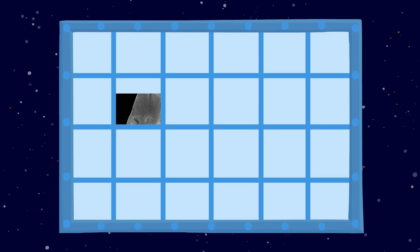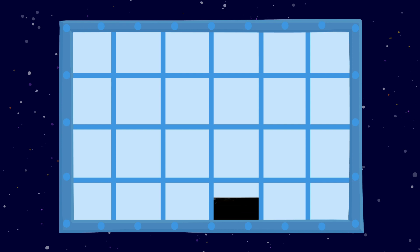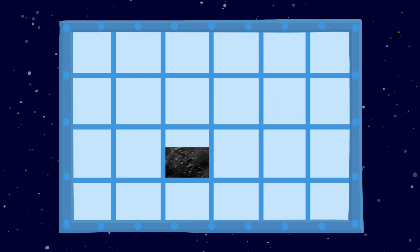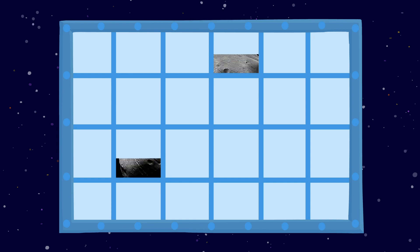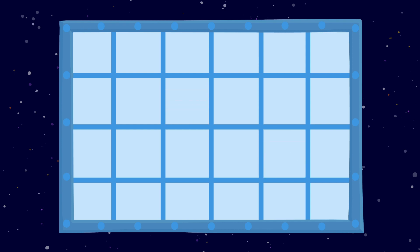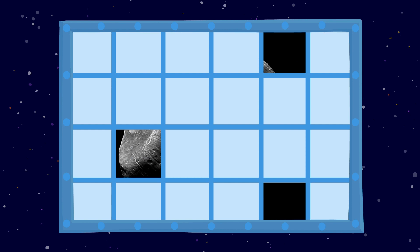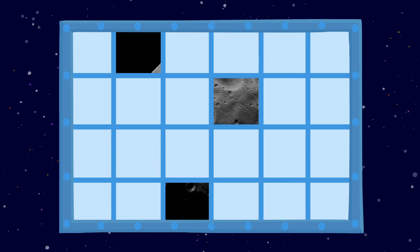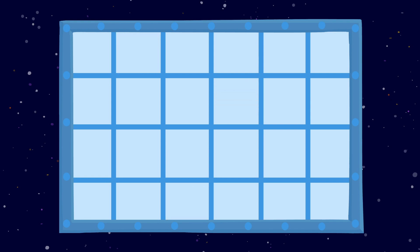It's game time! Guess what it is. It's dark... something gray? A rock? With holes! Maybe craters! A rock covered in craters! It looks like a lumpy potato! It's funny looking. I don't know what it is.